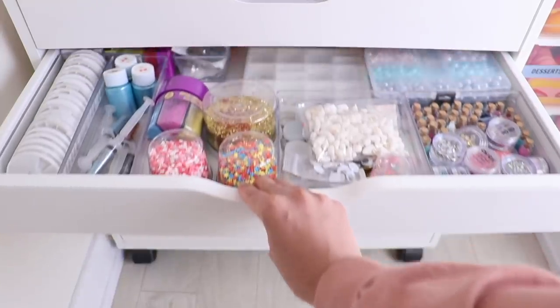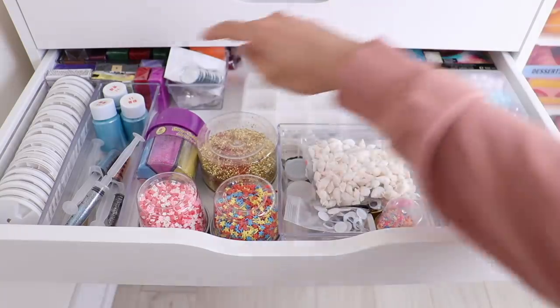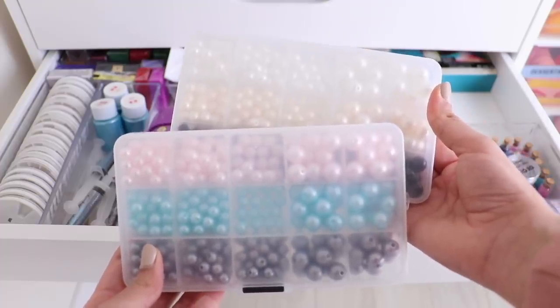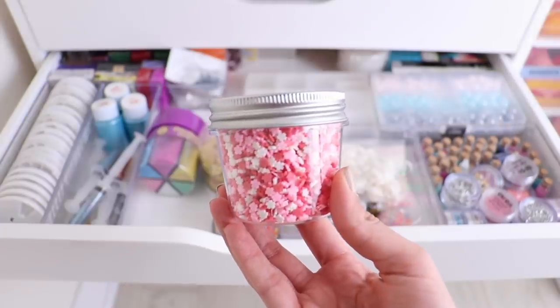In the second drawer I keep extra supplies: resin at the back, extra polymer clay, and a bunch of random embellishments — pearl beads, seashells, glitter, just a bunch of extra things.